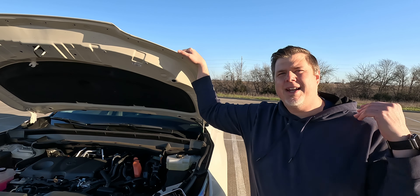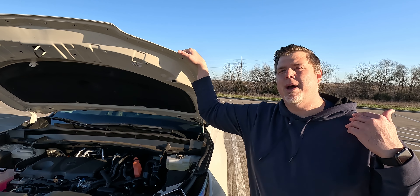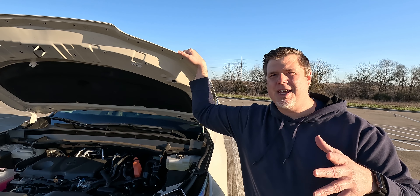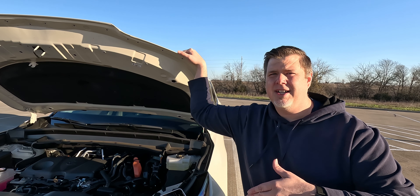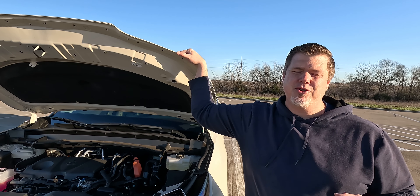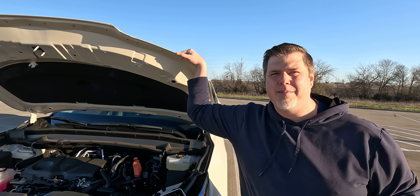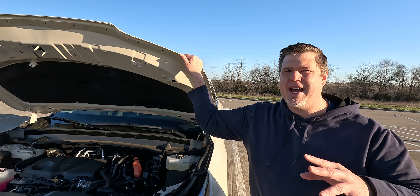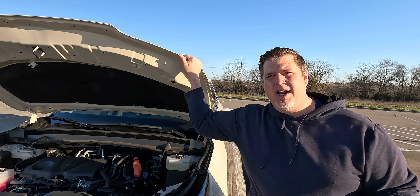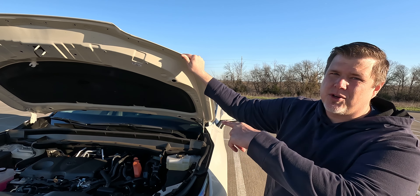Obviously, the Limited can be trimmed up with the Hybrid Max. And then if you get the top of the line, the Platinum, you automatically get the Hybrid Max. That is a 2.4-liter turbocharged engine — also hybrid — that pushes 362 horsepower and 400 pound-feet of torque. This is the same engine that we drove the Toyota Crown in, and it's pretty good in that Crown. The Hybrid Max also tows up to 5,000 pounds, so if you're going to be towing a lot, you might opt up for the Hybrid Max.